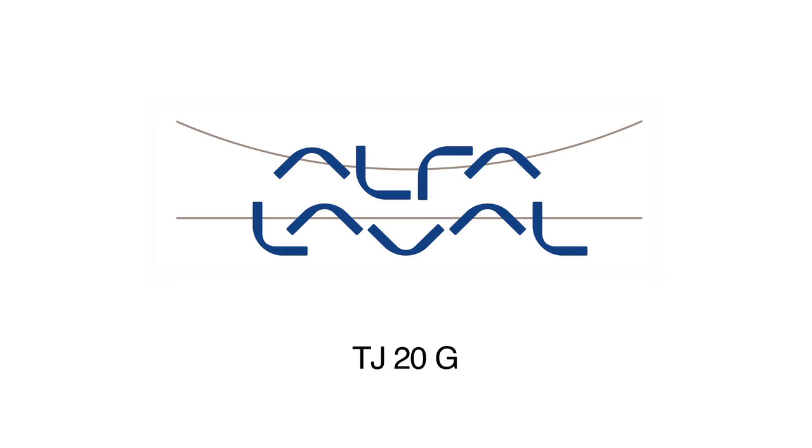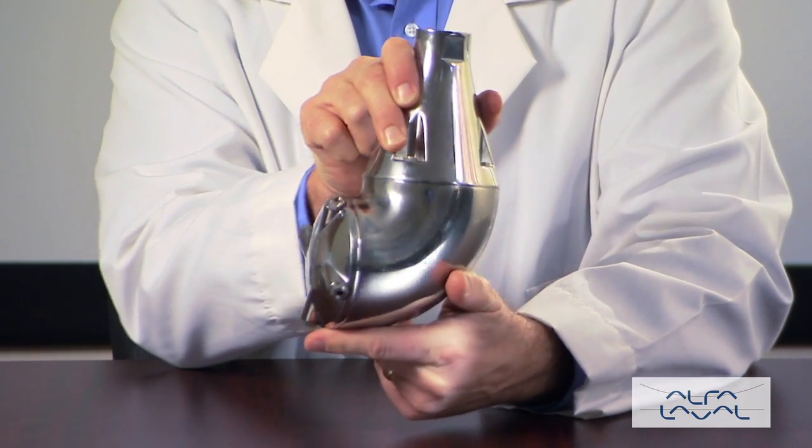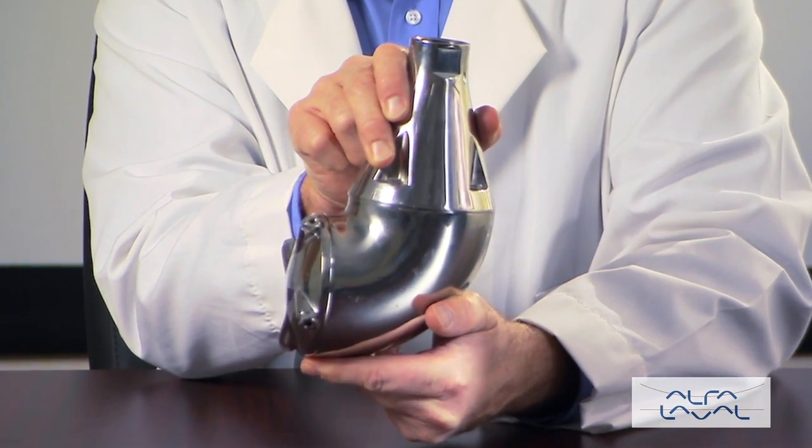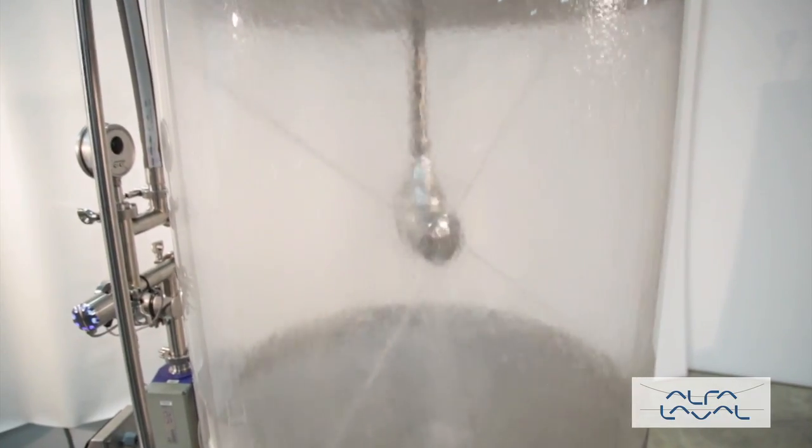The award-winning, patented design of Alfa Laval Toftejorg's TJ-20G Rotary Jethead was developed to meet the highest standards of efficiency, reliability and hygiene. The TJ-20G provides a 360-degree high-impact cleaning pattern over a defined time period.